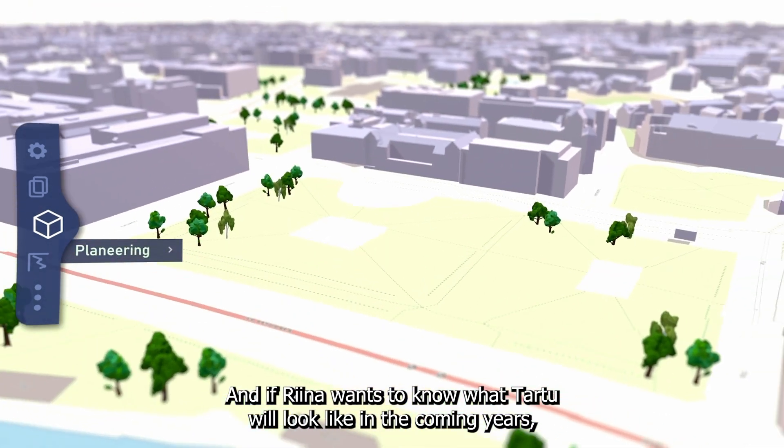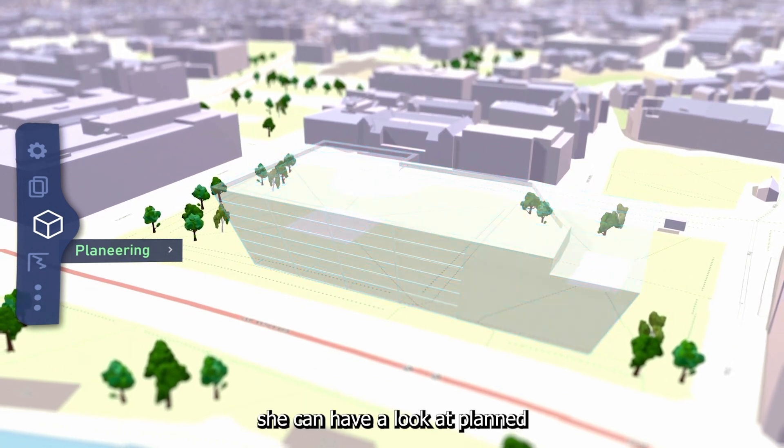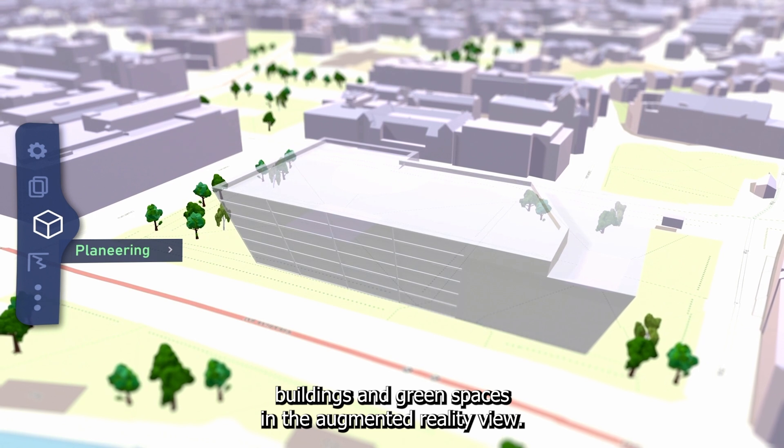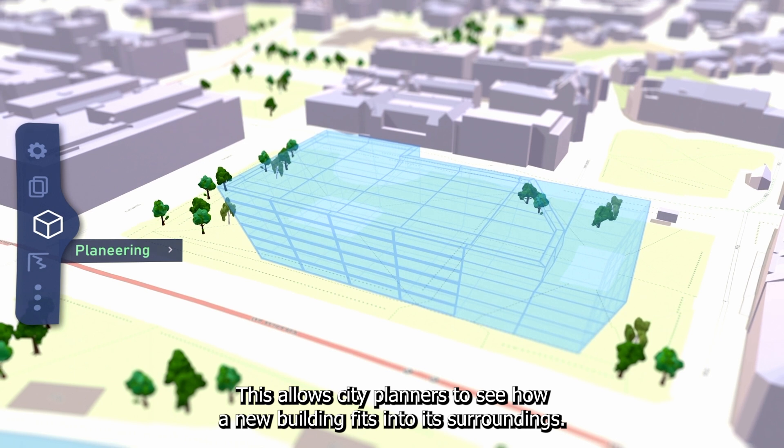And if Rina wants to know what Tartu will look like in the coming years, she can have a look at planned buildings and green spaces in the augmented reality view. This allows city planners to see how a new building fits into its surroundings.